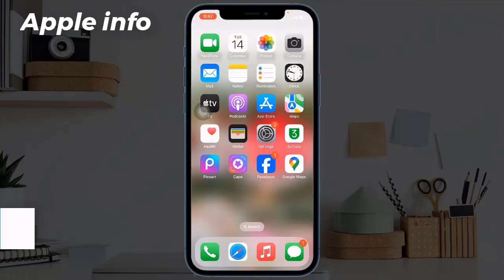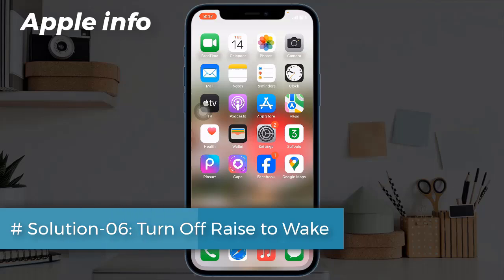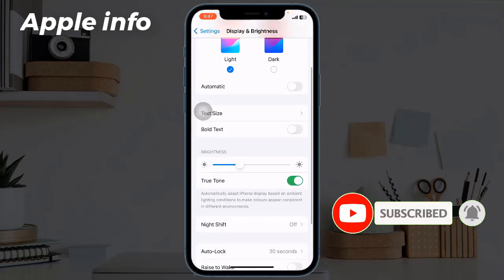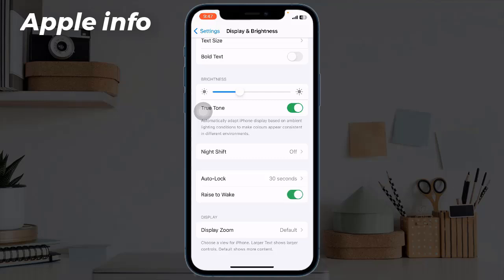Turn on Auto Brightness. Solution 6: Turn off Raise to Wake. To do this, open the Settings app, next tap on Display and Brightness, scroll down and toggle off Raise to Wake.